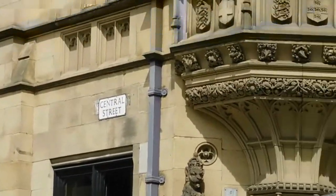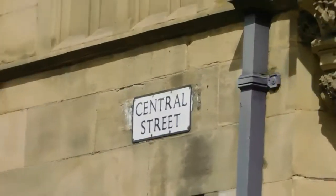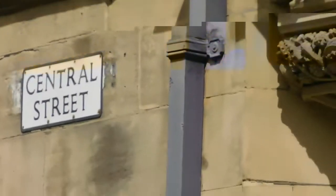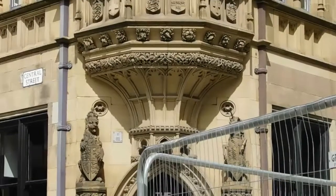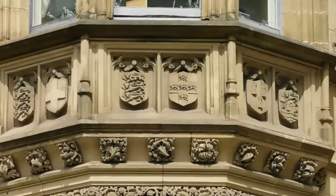Hello, Dave here. I'm in Manchester and I've just come across this lovely little building, one of the quieter streets I think — Central Street. But really it's just the beautiful design of it, the high-tech features on it, and the exquisite detail.